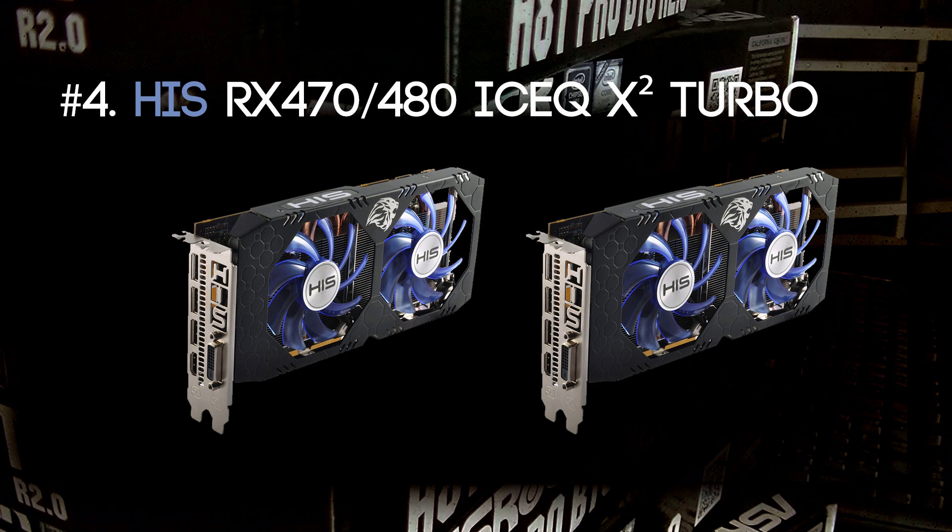The number 4 card I picked is the HIS RX 470, also called the IceQ X2 Turbo. It has a very high memory speed and is almost the same as any other RX 470 for mining. This card has potential, but until this day I couldn't benchmark it myself, so we still have to wait for confirmation — that's why it's in the number 4 spot.